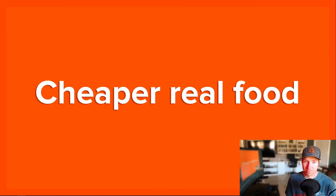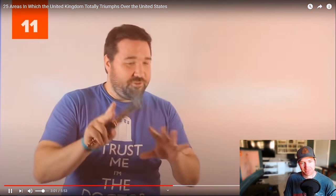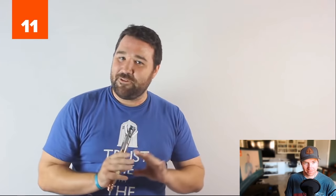Number 12: Cheaper real food. In the U.S., only fake food is cheaper. That's true — to get organic or just real stuff, real food, it definitely costs you. Number 11: The metric system. They don't do it perfectly, but they definitely do it better.